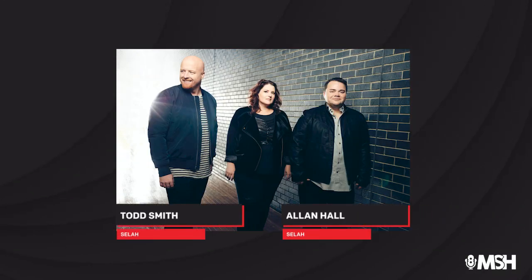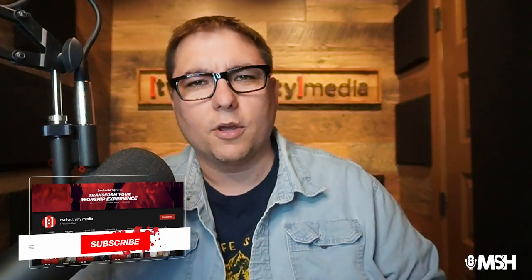Next week I welcome powerhouse worship leaders Todd Smith and Alan Hall from the group Selah. This group has more than half a billion streams of their music, over 4 million albums sold, and 11 GMA Dove Awards. They are known for huge anthems like You Raise Me Up, Press On, Wonderful Merciful Savior, and others. We'll be talking about the best ways you can use hymns in your worship experience — are they dead, should we still sing them, why, and how? Go out there and create some incredible worship experiences at your church this weekend.